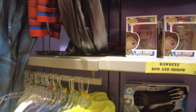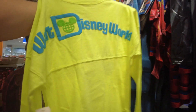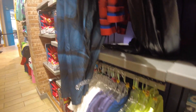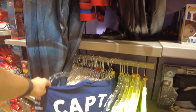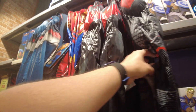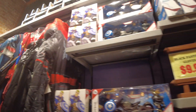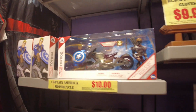They do have some kids spirit jerseys. This one you'll definitely never lose your kid in. $19.99, and they still have the 20% off apparel. Cruise Disney. Costumes, $22.99. Captain America Motorcycle — oh, this is new — $10.00.